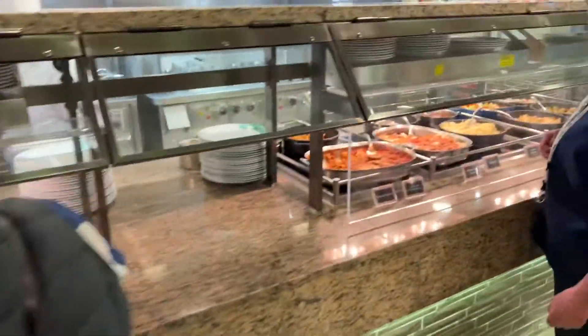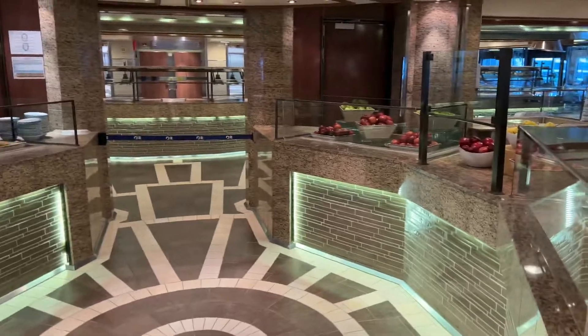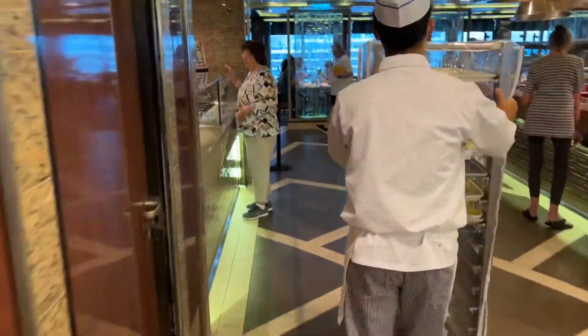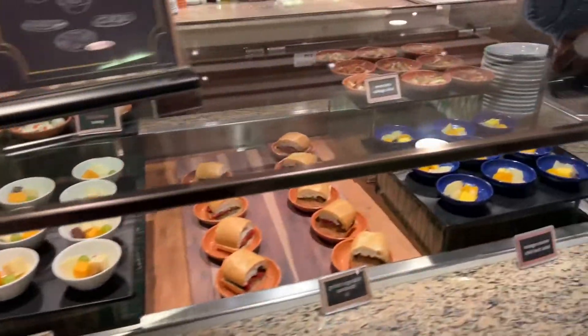Chicken, mashed potatoes — my favorite. So there's all that. And then they have all the fruit and stuff over here. But they also have a salad bar over here and they'll make you any kind of salad you want and sandwiches.